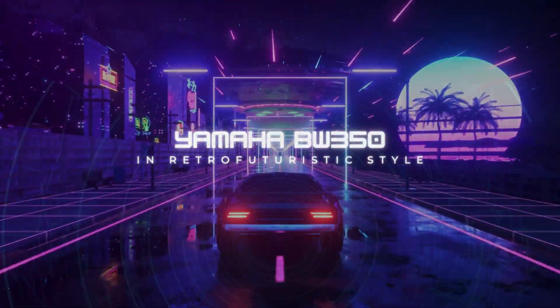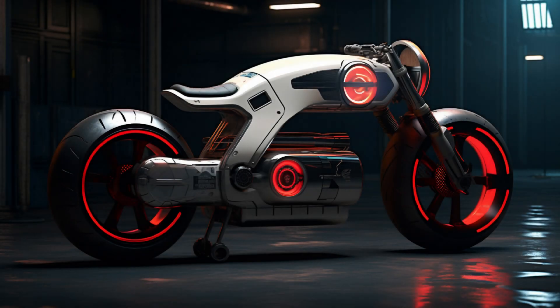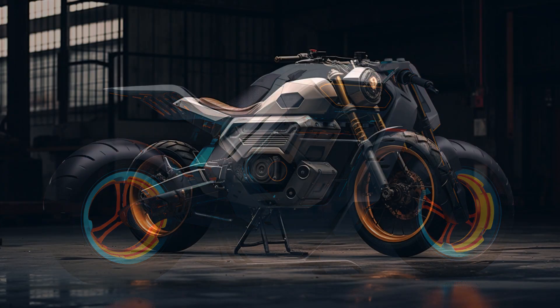Welcome to AI Motor Gallery, where we're about to embark on a captivating journey through time and design. Today, we're unveiling a true marvel: the Yamaha BW350 reimagined in a mesmerizing retro-futuristic style, all made possible through the creative magic of artificial intelligence.